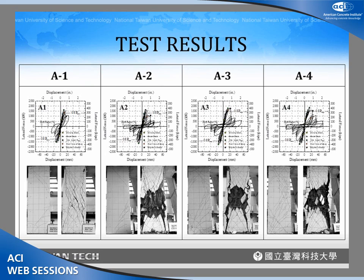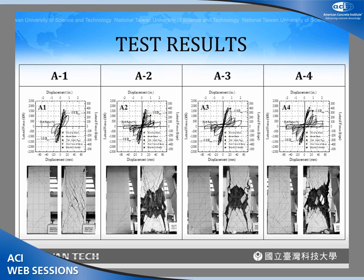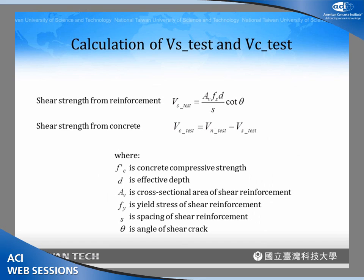This shows the test results for the four columns under 10% axial load — the column condition at peak applied shear and at end of testing. One specimen shows much less damage because we terminated testing earlier. This slide shows the specimen test results for 20% axial load. Comparing the two cases, when we increase the axial load, the behavior becomes more brittle, the drop in shear strength occurs more rapidly, and the shear crack angle is reduced.